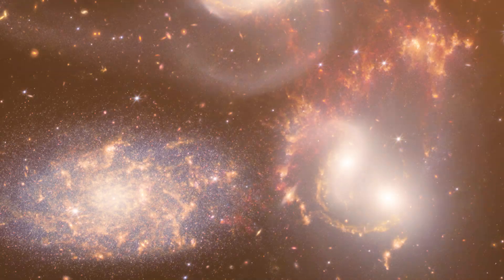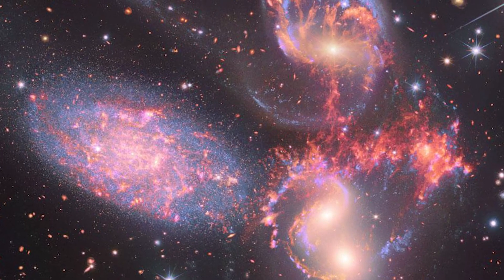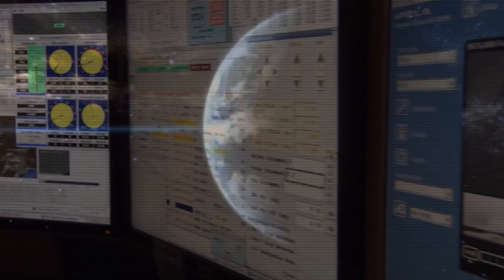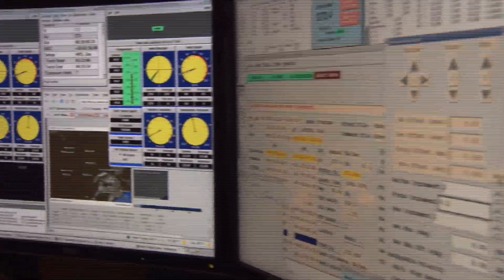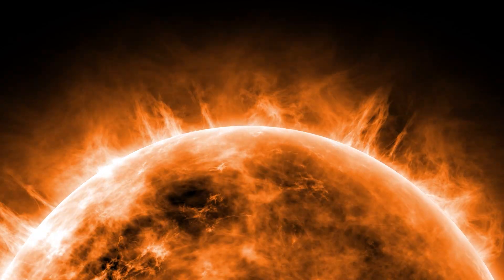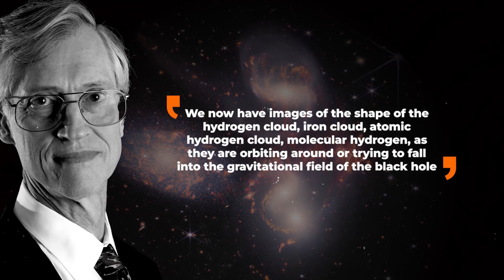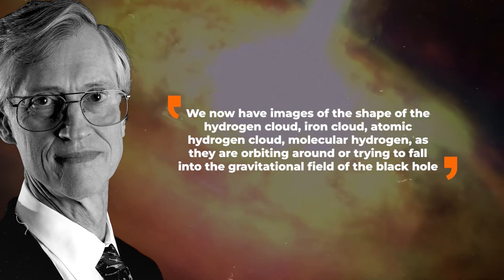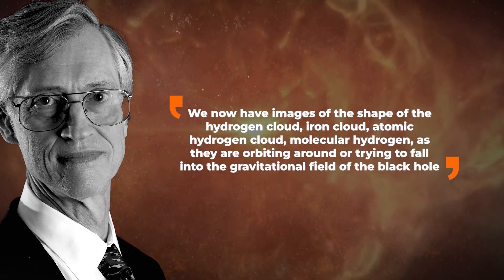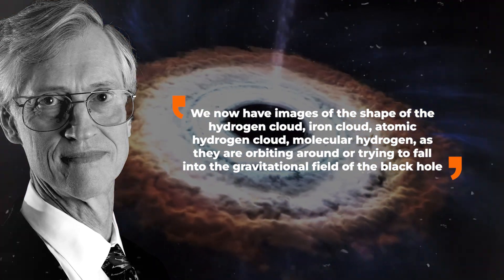The instruments not only captured photographs but also captured data cubes, which allowed scientists to pick apart the clouds surrounding the supermassive black hole. In this high-resolution image, scientists can see a supermassive black hole 24 million times the mass of the Sun. John Mather, NASA's senior program scientist for JWST, stated: 'We now have images of the shape of the hydrogen cloud, iron cloud, atomic hydrogen cloud, molecular hydrogen, as they are orbiting around or trying to fall into the gravitational field of the black hole.'